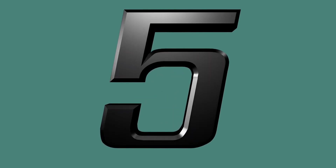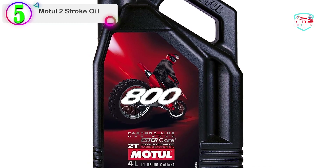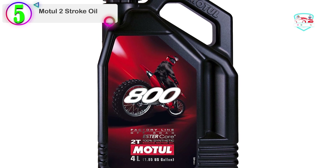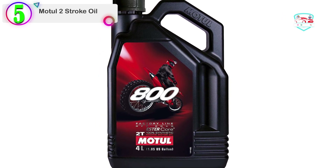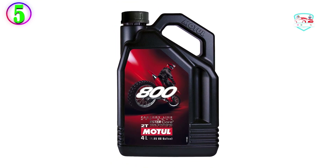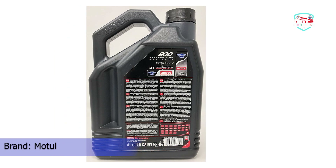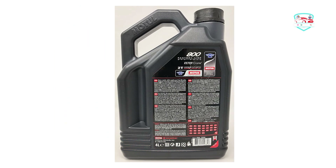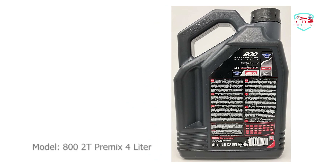Number 5 on our list — the number 5 product is Motul 2 Stroke Oil. Motul is one of the best leading brands for 2-stroke engine oil. It comes in a 4-liter bottle which lasts a very long time. It is 100% synthetic pre-mix oil only. It features 100% synthetic oil with ester core technology.